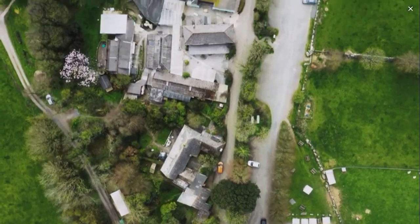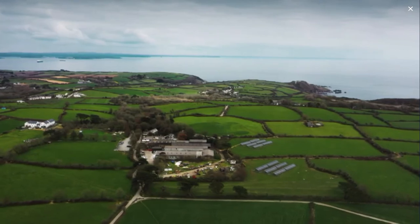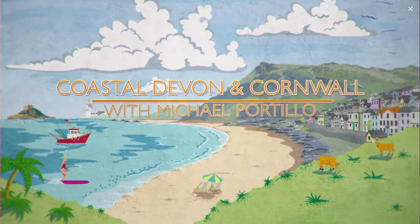Toby's farm covers 200 acres and runs right down to the coast, towards which I'm now headed to help move the dairy herd to fresh pastures.